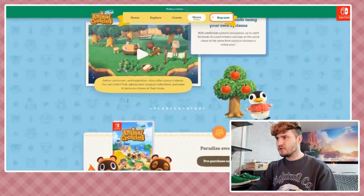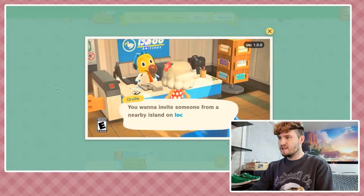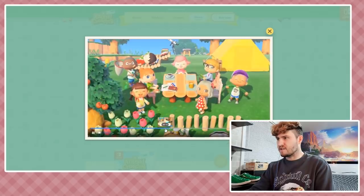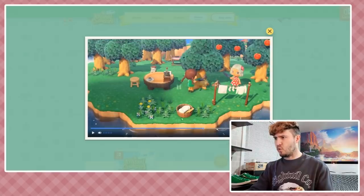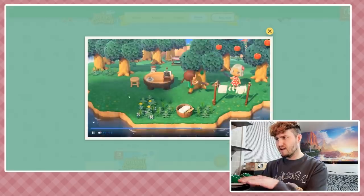Thank you so much for hanging out with me and checking out the Animal Crossing: New Horizons website - it has a lot of cool stuff on it, go check it out yourself. Look at the water in that little outdoor fountain - it's actually flowing. I'm blown away. Thanks so much for watching, I appreciate all the support for the Animal Crossing videos. Good vibes all around, I love you so much, stick around - I've got more videos coming up really soon!